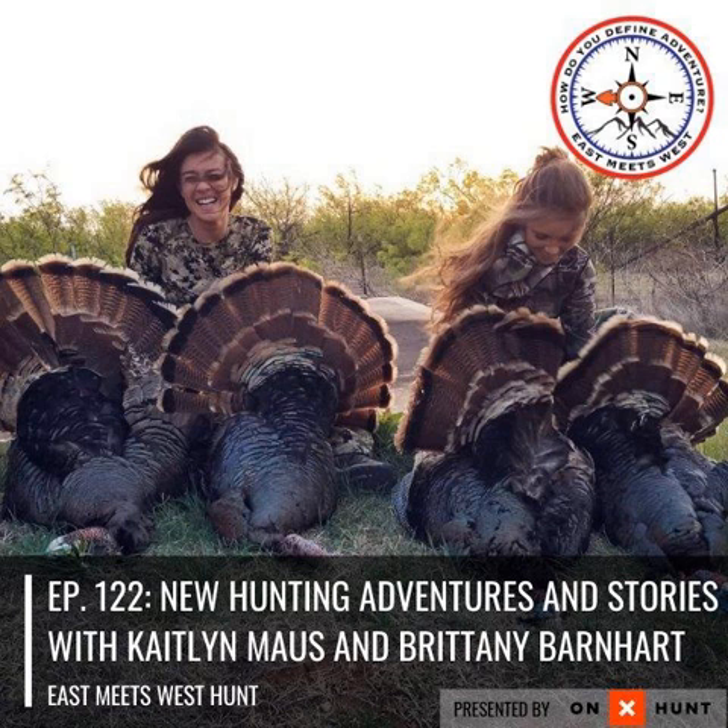They're trying to stay busy with hunting. When it's not hunting season neither of them knows what to do with their lives — people always say they're always in the woods. They just love it and can't imagine doing anything else.